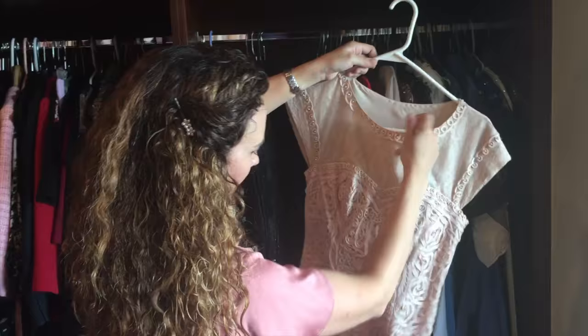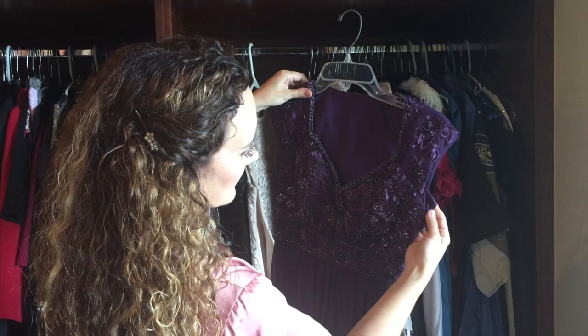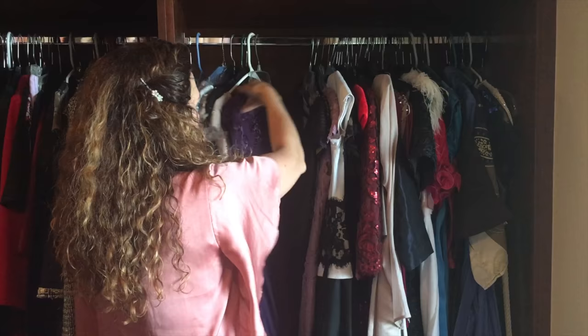Another Sue Wong dress — I think I just had to hike this one up on the shoulders so it wasn't so low underneath the arms. I also had it built up underneath the arms just a little bit here to make it more modest.